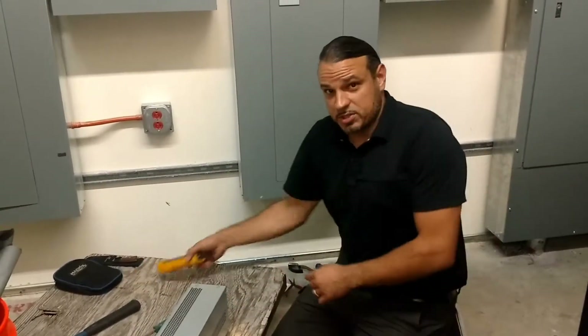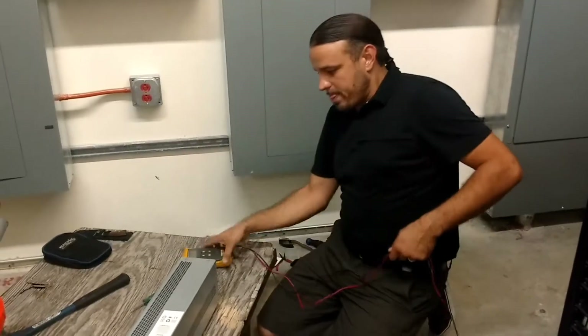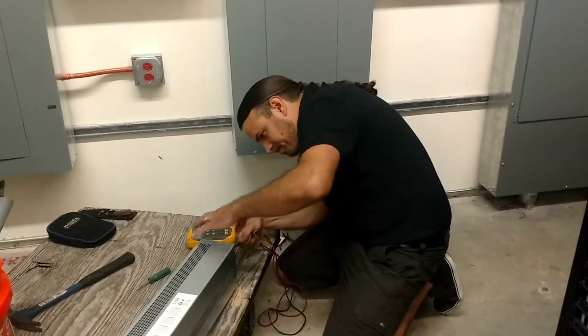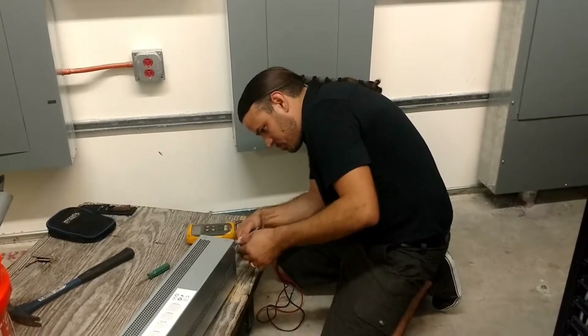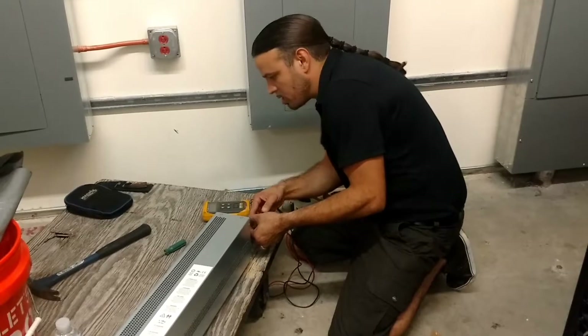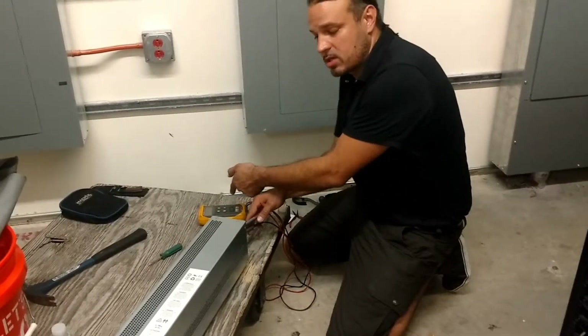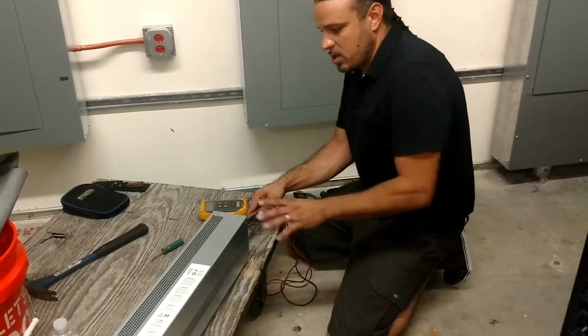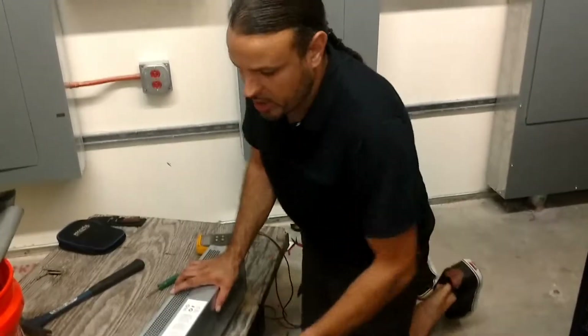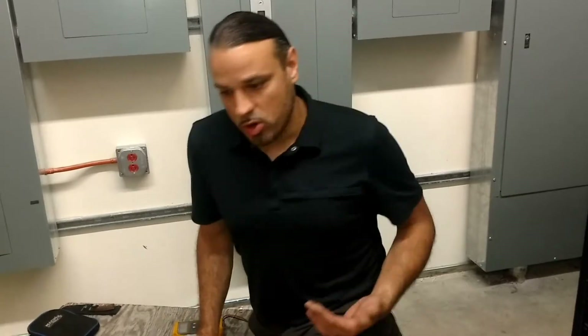We're going to test the voltage one more time, and we're showing 103.6 volts, which is what we saw on the batteries themselves. So we're getting power from the plug, and we've done this on all eight drawers.